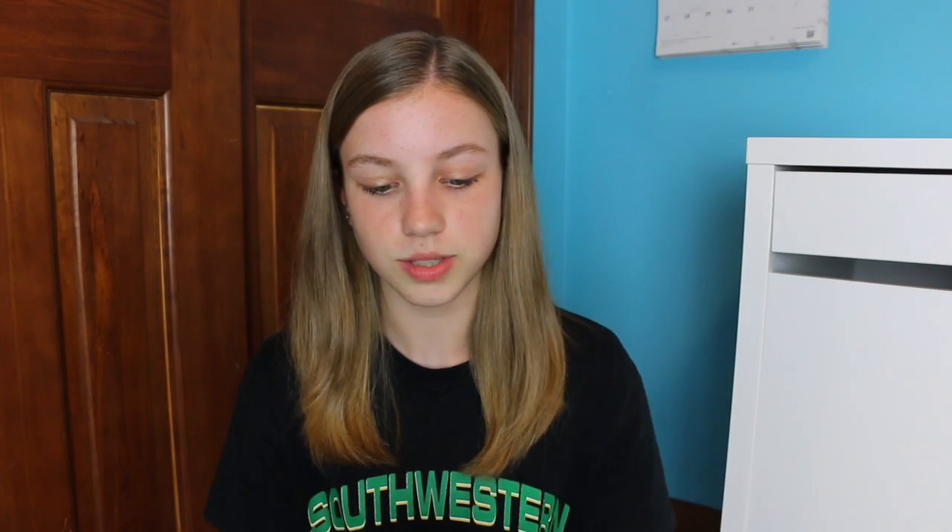Alright, so here's the cute little package and I'm just going to open it up. I had to film this the day it got delivered because I was so excited about it. So here is the little box. It's Genteel, the gentle lancing device. 'Check blood sugar without pain.' 'Perfect drop every time' because it has like a vacuum thing so you don't have to squeeze your finger to get the blood up. 'Gives fingers a break. Check more often.' And I got it in white.